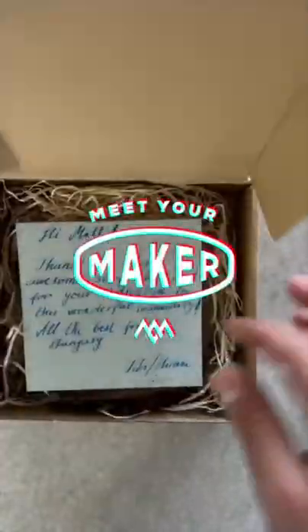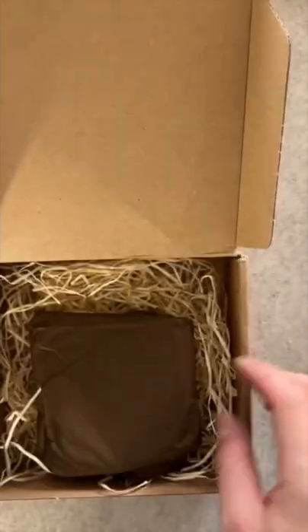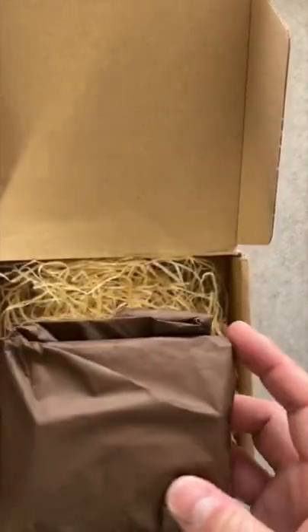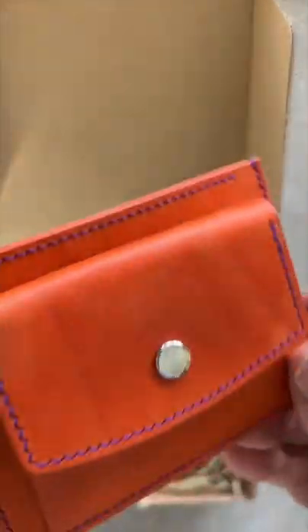Hello and welcome back to another episode of Meet Your Maker. We've got TB from Hiram Leather Goods based out of Hungary. They started crafting fall of 2020 and have always enjoyed creating something with their own hands. Their favorite part of crafting is edge finishing, but they also really like prototyping designs.